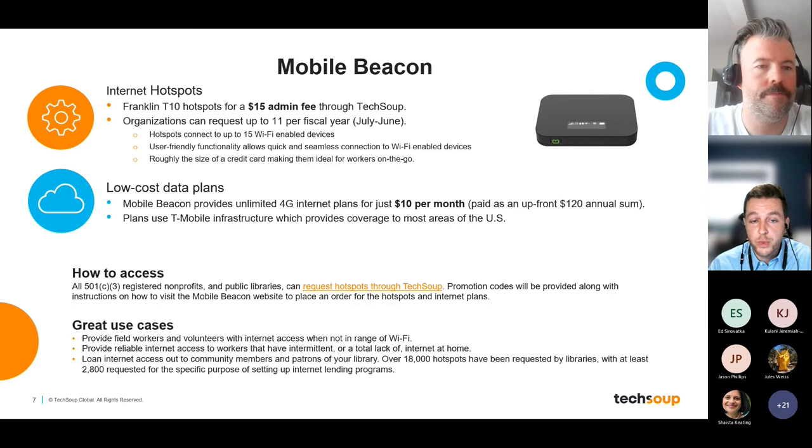The $10 per month service plan provides unlimited internet access, which can be used by anyone working remotely. Field workers without Wi-Fi access can take one of these devices — roughly the size of a credit card, so very portable — and as long as they are within T-Mobile service coverage, they'll get a strong connection. Each device can connect up to 15 devices simultaneously, so one worker with 15 others can connect their tablets, phones, and laptops to get reliable internet access.